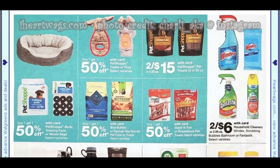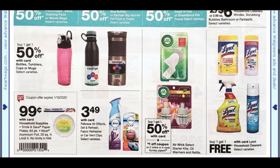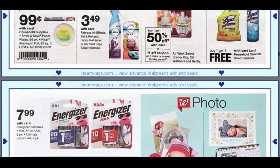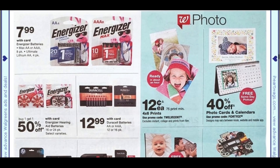Scrubbing Bubbles are two for $6. There's a great Scrubbing Bubbles printable coupon for buy one, get one free — I can't remember which products it's on but I'll link that in the description box. We have Air Wick buy one, get one 50%, with a dollar off two coupon. Lysol products are going to be buy one, get one free. Remember at Walgreens you cannot use a coupon on a free product, but you can use a coupon on the initial product you're purchasing — so with that deal you could use one coupon.